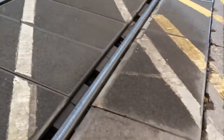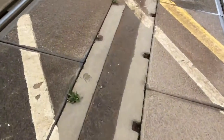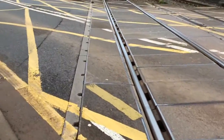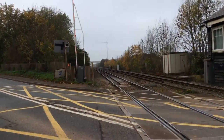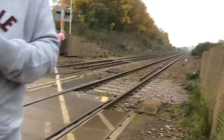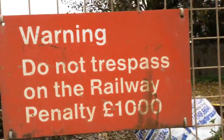Now here you have your concrete crossing pads with no anti-trespass guides. This is on the Peterborough to Ipswich line or Peterborough to Ely line — so that way goes to Peterborough and that way goes to Ipswich and Ely. Warning: do not trespass on the ground, with penalty £1,000.